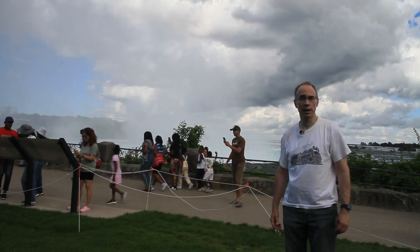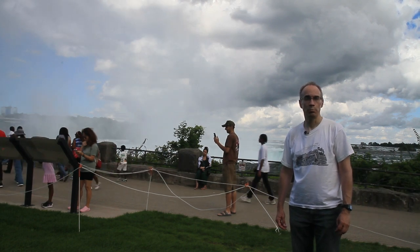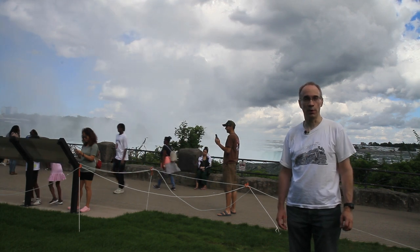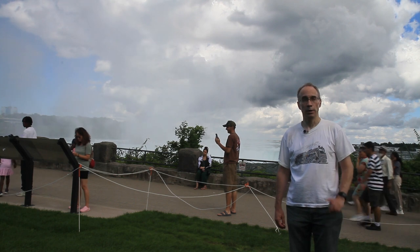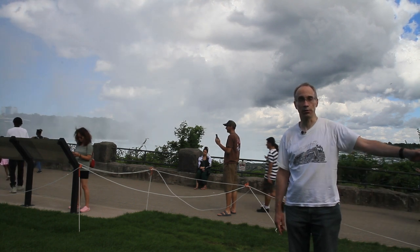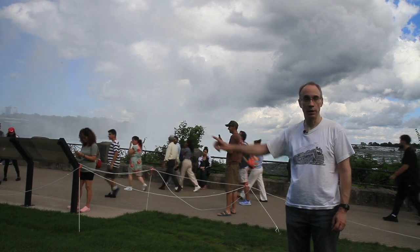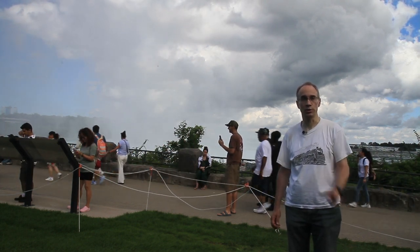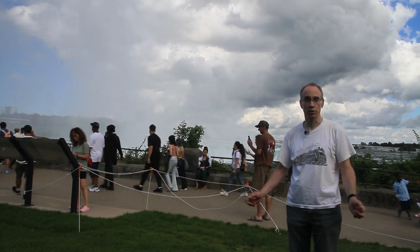In 1893, the Niagara Falls Park and River Railroad began running a railway between Chippewa, just upstream of the falls, and Queenston, several kilometers downstream. Now, the upper river is navigable all the way from Lake Erie to Chippewa, and the lower river is navigable all the way from Lake Ontario to Queenston, so a railway between those two points would not only serve tourists, it could also act as a shuttle between the two boats.